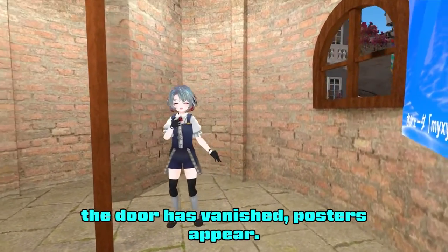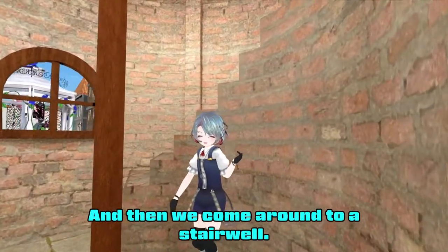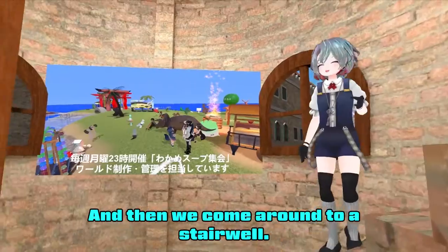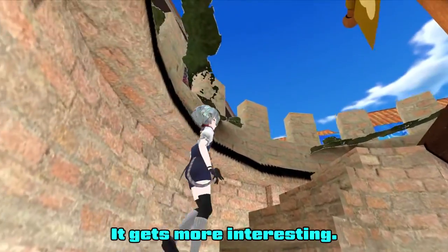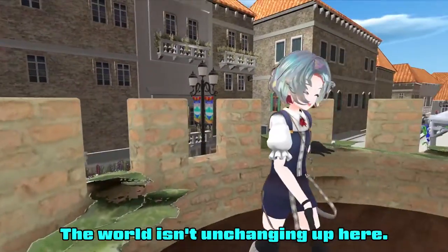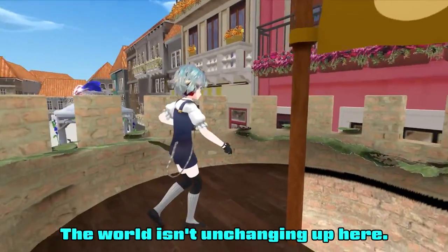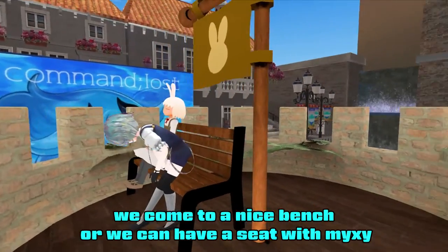The door has vanished, posters appear, and then we come around to a stairwell. Even up the stairs it gets more interesting, because the world isn't done changing up here. The stairwell disappears and we come to a nice bench where we can have a seat with Mikushi.